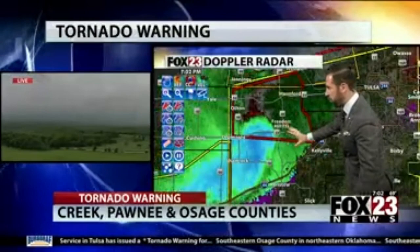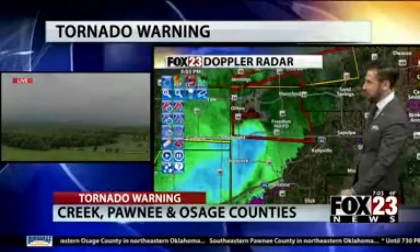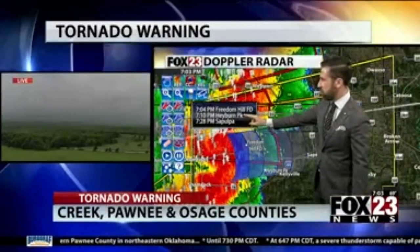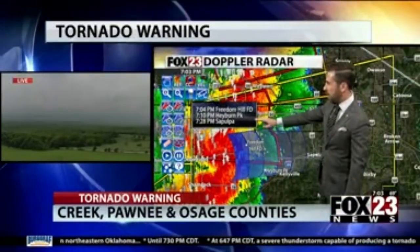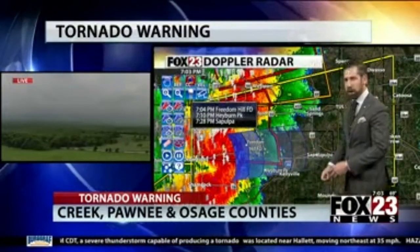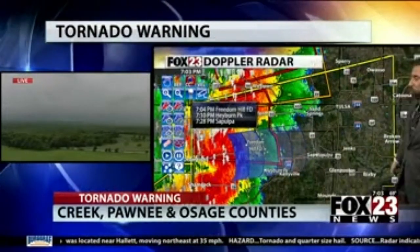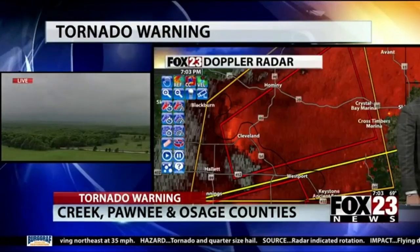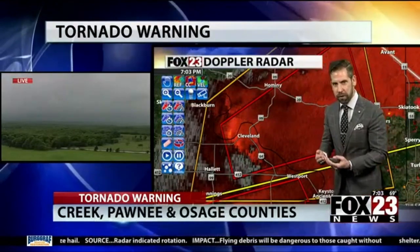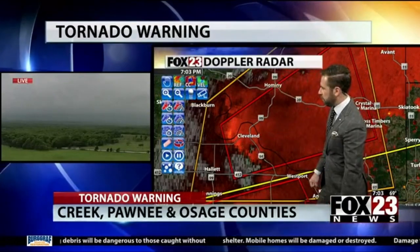This line is pushing closer and closer to the Tulsa area. Hopefully we'll see wind speeds go down a little bit, but right now they remain incredibly potent. The track of the highest wind speeds puts it near Keystone State Park at about 7:10, Sapulpa around 7:28, and high wind could extend well to the north. There's quite a bit of lightning with this storm as well. The circulation that is still tornado-warned near Cleveland is not very well-defined, but still bears watching as it has a broad circulation on the south end of Cleveland moving east-northeast at about 35 miles per hour over a fairly rural section of Osage County.